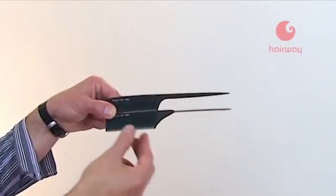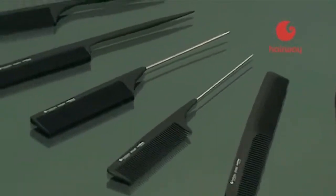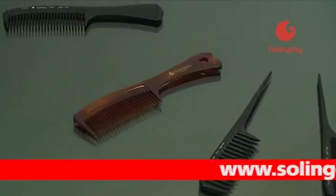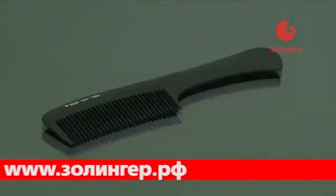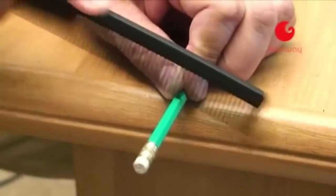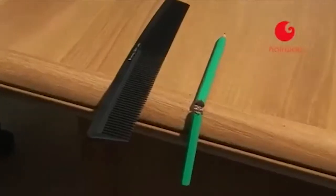Расчёска — многофункциональный и незаменимый инструмент парикмахера. Мастер использует несколько видов расчёсок: для разделения прядей, подстрижки отдельных зон, начёса или распределения химических препаратов. Компания Zollinger представляет широкий модельный ряд пластмассовых и карбоновых расчёсок Hairway. В отличие от расчёсок из других материалов, карбоновые изделия гарантированно антистатичны, гипоаллергенны и очень прочны — и при наличии карбоновой расчёски Hairway успех гарантирован.